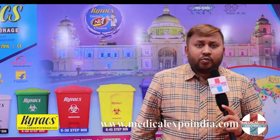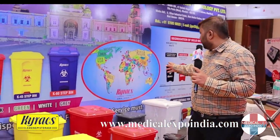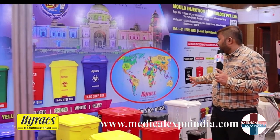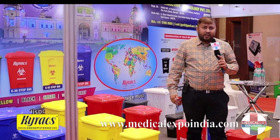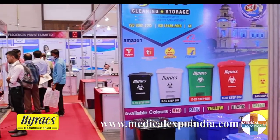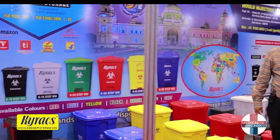We are the leading suppliers to many international airports in India, to many educational institutes in India, and to many big hospitals in India. We are also exporting our goods to approximately 20 countries — we are displaying those 20 countries on our flex here. We plan to add more products and give it a global reach while maintaining our leadership position in India.